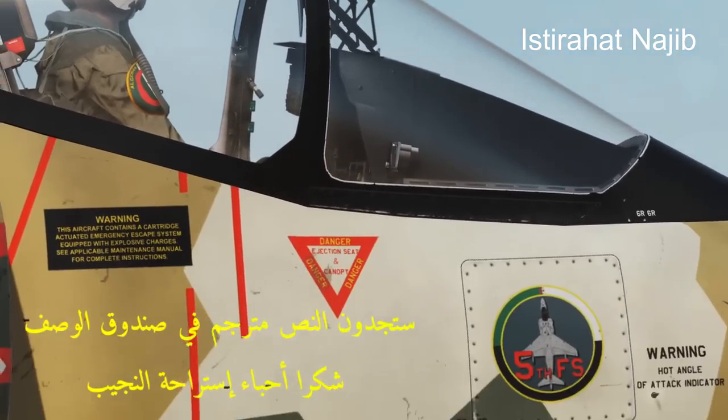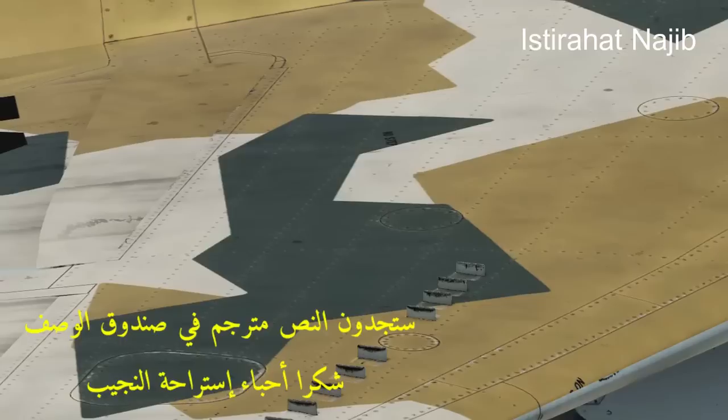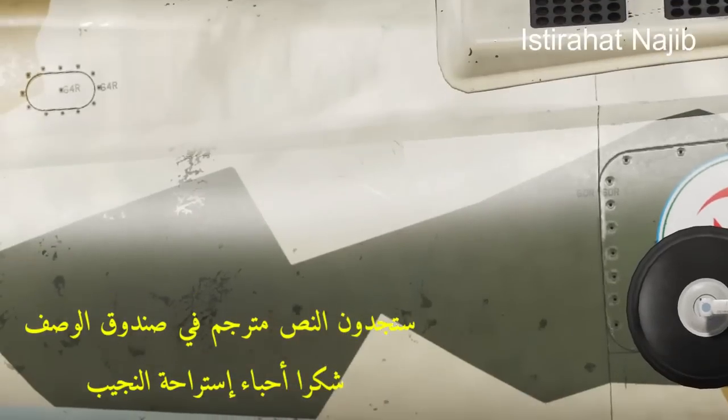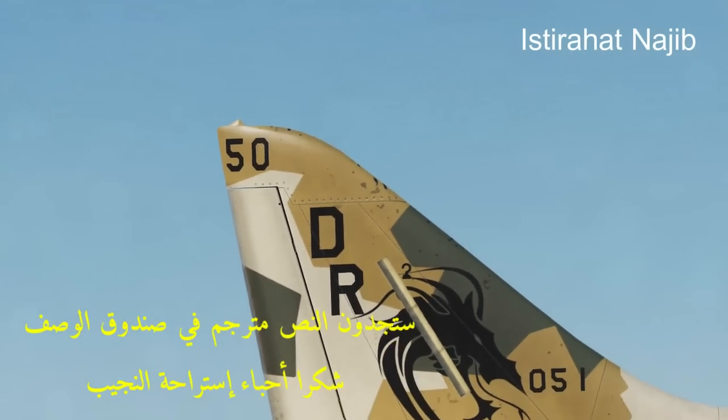It is an upgraded version of the original Hawker Siddeley Harrier that was developed in the 1960s and introduced the concept of V-STOL capabilities to modern combat aviation.